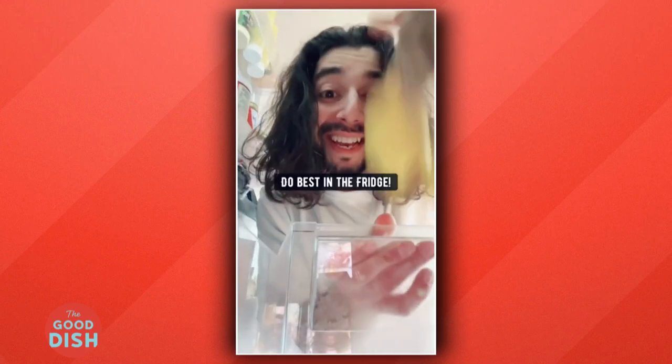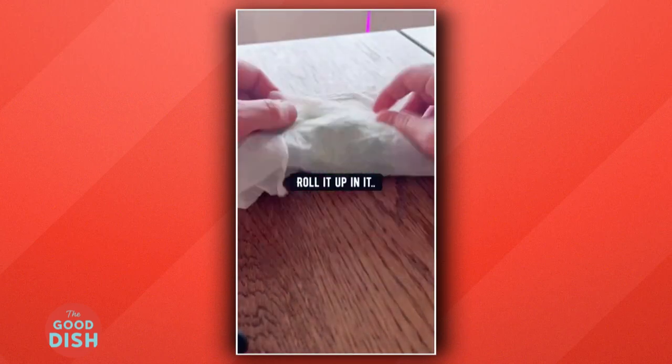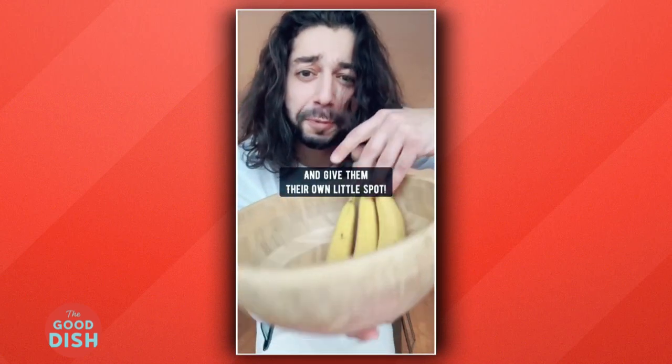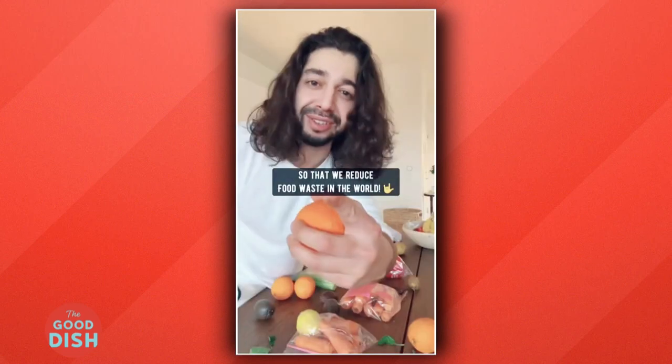Ginger and lemon do best in the fridge. Tomatoes, keep them on the kitchen counter. For herbs, wet a paper towel, roll them up in it, and then place it in a Ziploc bag in the fridge. Bananas, wrap the top with plastic and give them their own little spot. It's important to know how to store these things to reduce food waste in the world.